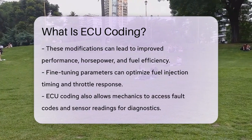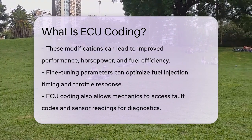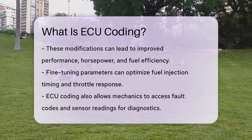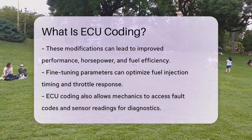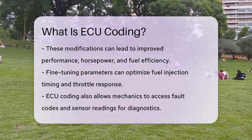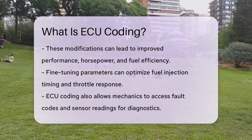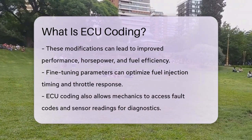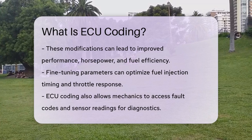For instance, by fine-tuning the engine's parameters, you can optimize the fuel injection timing and throttle response, which can help reduce fuel consumption. ECU coding also has diagnostic capabilities. Mechanics can use specialized software to access the ECU's stored data, including fault codes and sensor readings, which helps in quickly identifying and troubleshooting any issues with the vehicle's engine or other related systems.